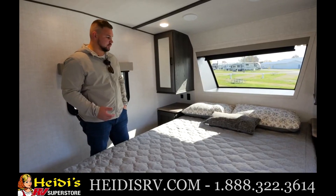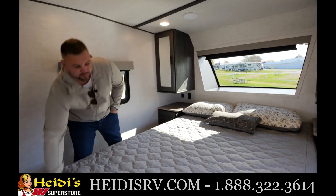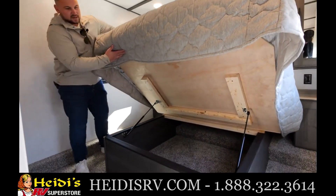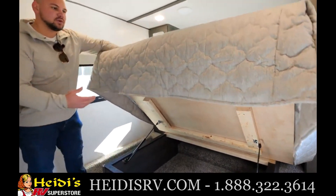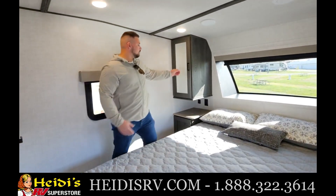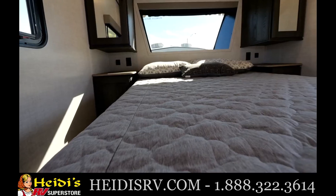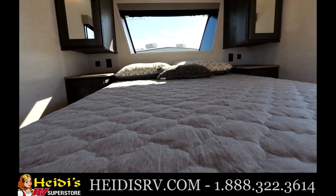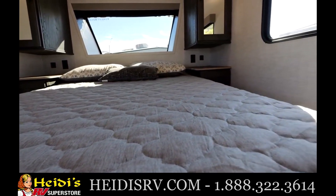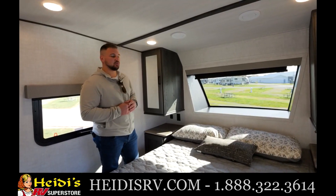As we take a step into the bedroom, you will see we do have a queen-size bed and that's a true 60 by 80. Under this bed, we do include storage — to add any extra clothes or anything like that with bins. On both sides of the bed, we do have night tables. The one nice thing about that is they are CPAP prepped, so if anyone needs a CPAP machine, they are prepped for that with 12-volt as well as USB and 110 outlets.